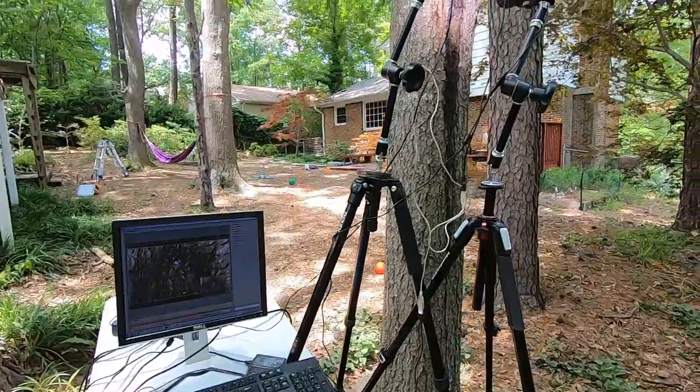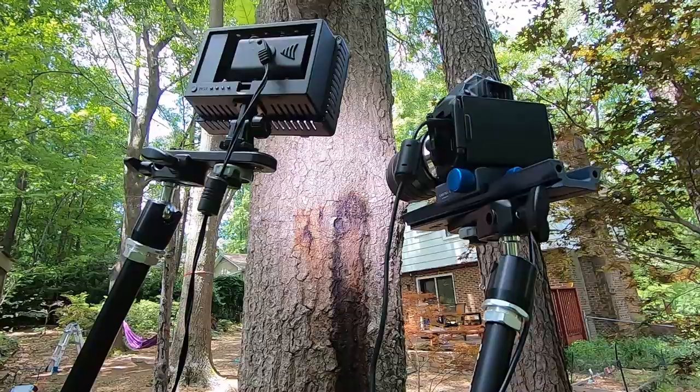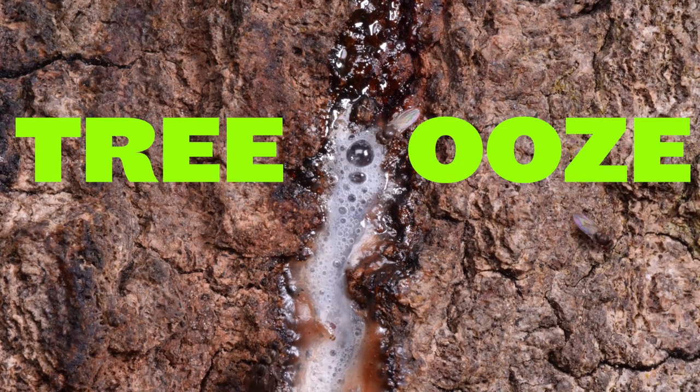A lot of insects really like this slime flux stuff. To see which ones showed up, I set up a time-lapse video system and recorded about 45 hours of footage over six days. These are the insects that showed up at this bacterial-infected and oozing tree — this is what I'm going to call my tree ooze bio blitz.